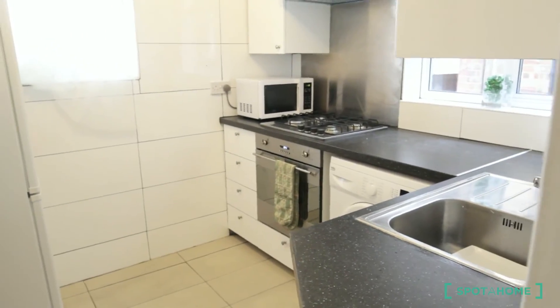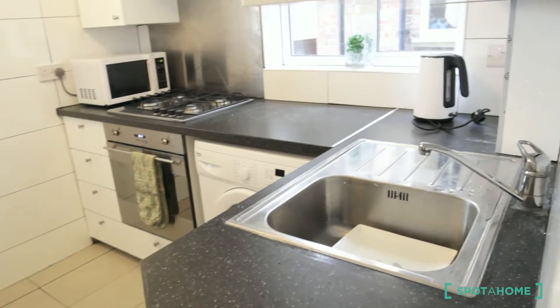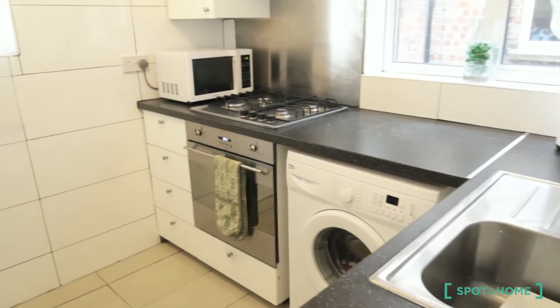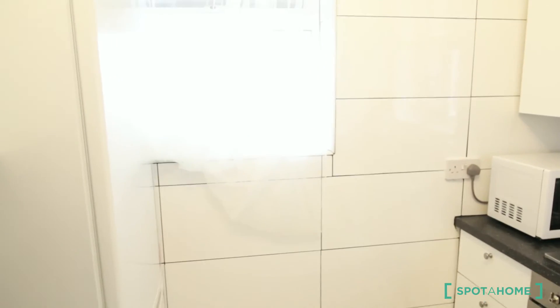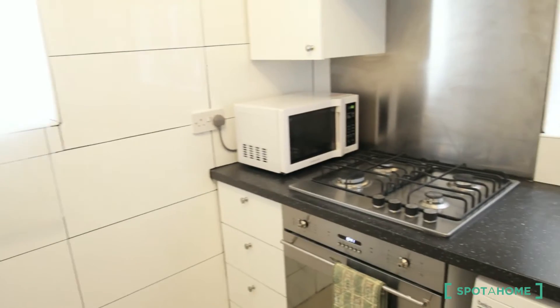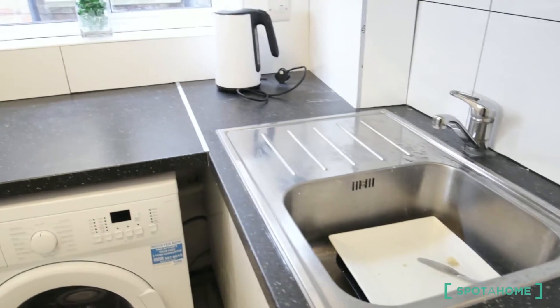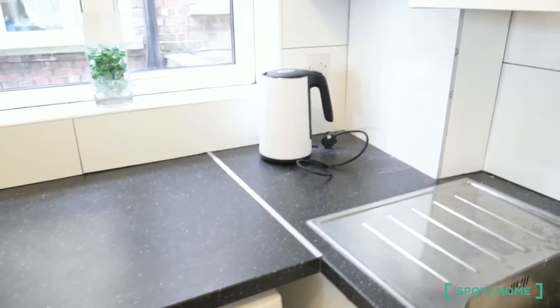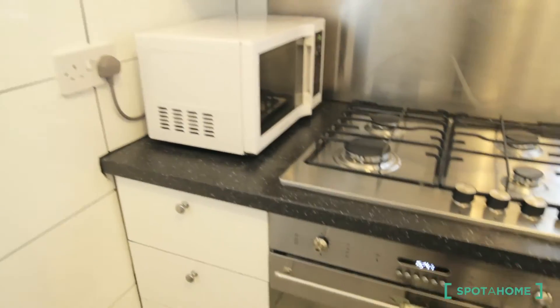The kitchen is completely new, as you can see. It's facing the courtyard, the back entrance of the building. You have here the sink, a new kettle, the washing machine, the microwave, and the oven. And here you have a lot of space.